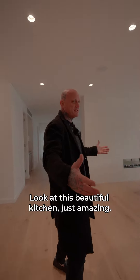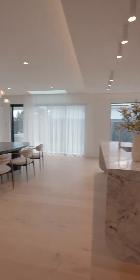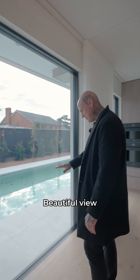Look at this beautiful kitchen — just amazing. The outdoor area features a pool, great for the kids, with a beautiful view.